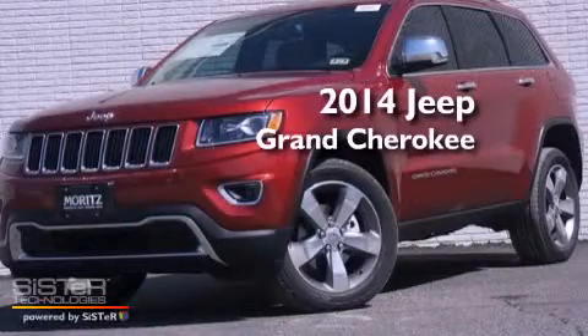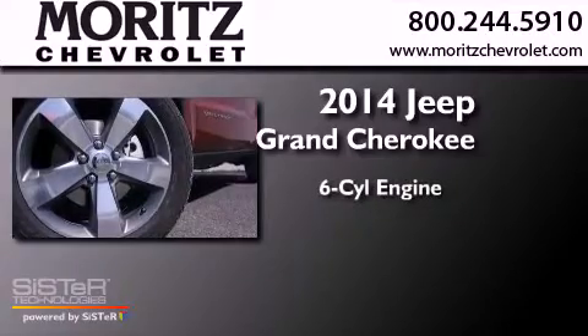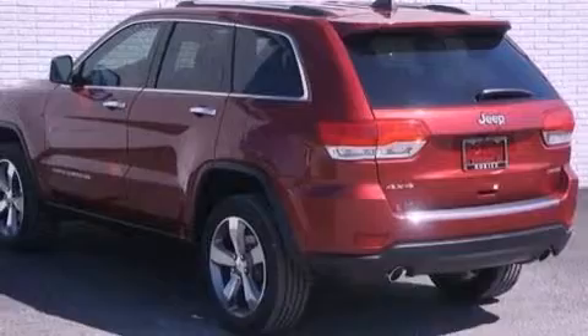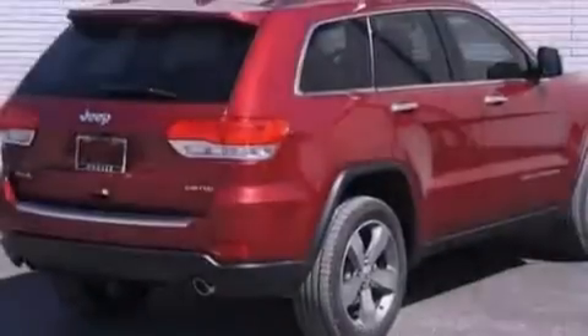This is a brand new 2014 Jeep Grand Cherokee. It has a six-cylinder engine and an eight-speed automatic transmission. Its top features include a double wishbone independent front suspension and hill descent control.